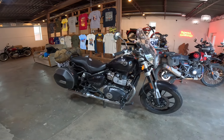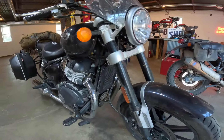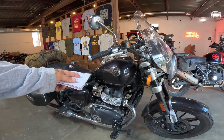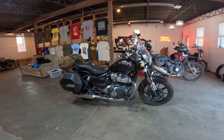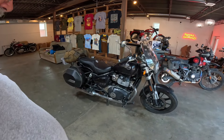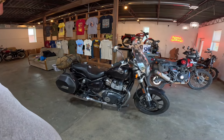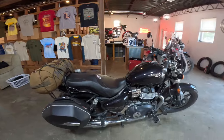It's got a 648cc parallel twin engine, air-cooled and oil-cooled with a big oil cooler in the front. Single overhead cam, four valves per cylinder, fuel injected. It has a beautiful six-speed transmission. The bike puts out about 47 horsepower and about 39 foot-pounds of torque — that's about 52 Newton meters. That's plenty of power. I've taken this thing all the way across Nebraska and into Colorado, doing Monarch Pass, Independence Pass, and Fremont Pass — all the way up to 12,000 feet, no trouble at all.